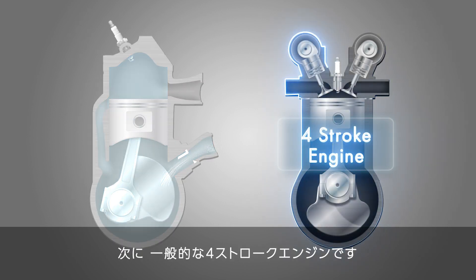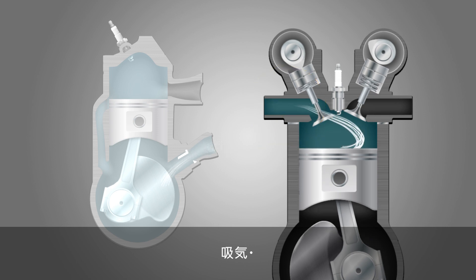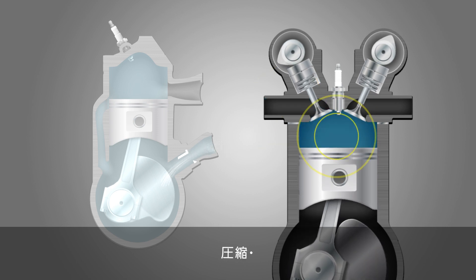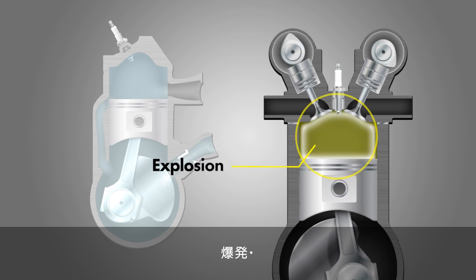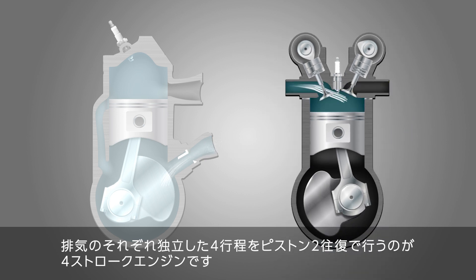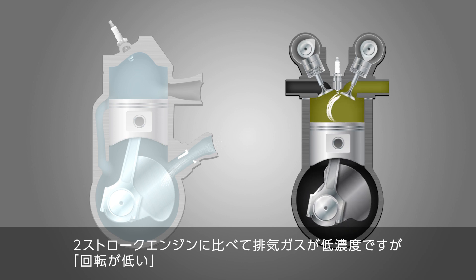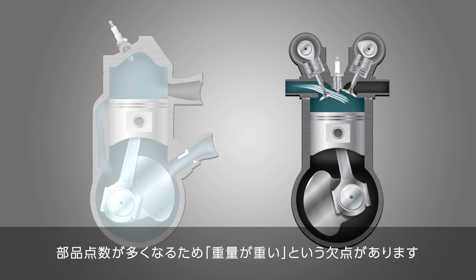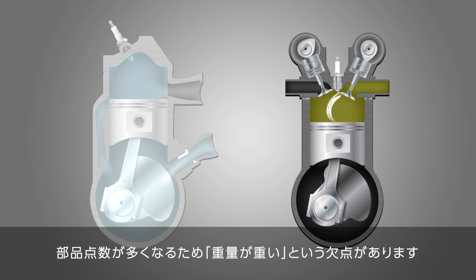Next is a typical four-stroke engine. The four-stroke engine rotates through a series of four independent processes: intake, compression, explosion, and exhaust. Compared to a two-stroke engine, the concentration of exhaust gas is low, but it has the disadvantages of low RPM and heavy weight due to the large number of parts.